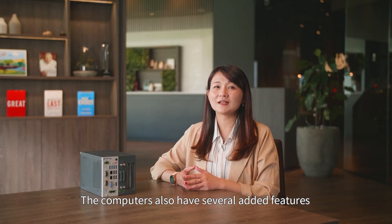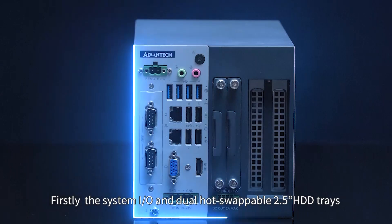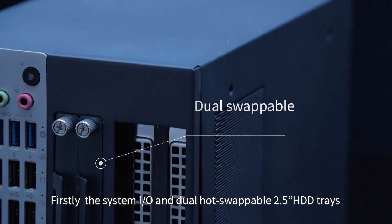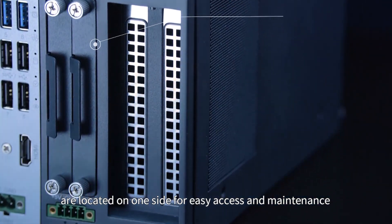The computers also have several added features that optimize the design for equipment applications. Firstly, the system I/O and dual hot-swappable 2.5-inch HDD trays are located on one side for easy access and maintenance.